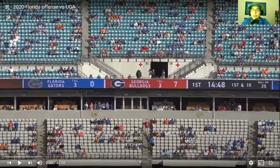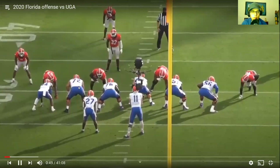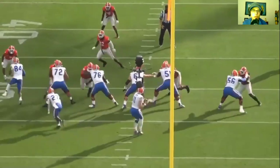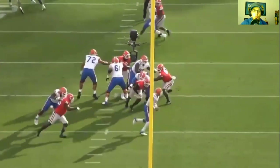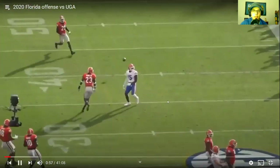Right here, number 72 is Stone Forsyth — Aziz Ojulari is on him. This is a play where Ojulari does get a pressure on the quarterback but there's not much Stone can do. Ojulari works across the entire offensive line and Kyle Trask leaves the pocket, so there's nothing Stone can do there.